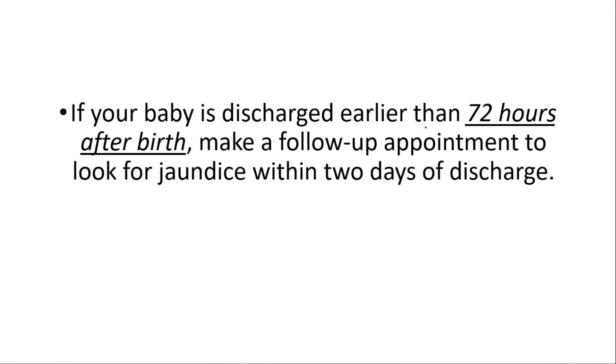Because of this, if your baby is discharged earlier than 72 hours after birth, make a follow-up appointment. Look for jaundice within 2 days of discharge.